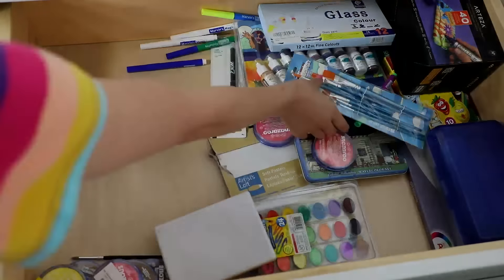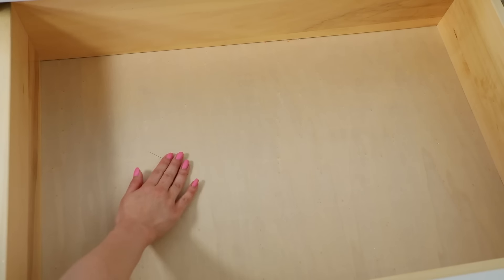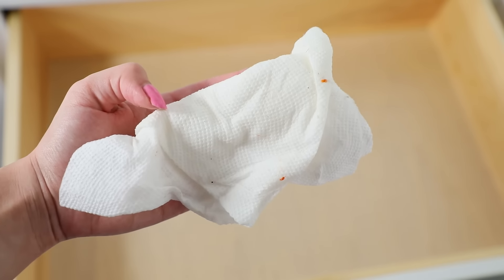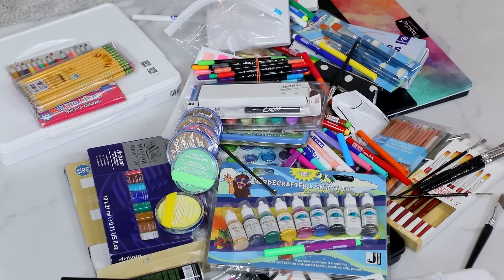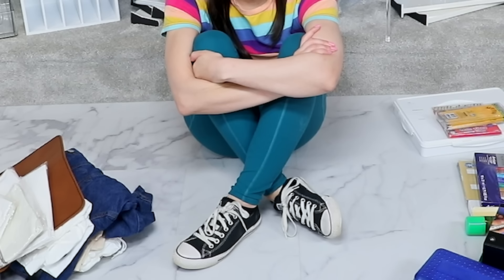Gathering all of that up, I gave the drawer a little wipe down, cleaned it up, found a thing — still don't know what that is. I've laid all of it out on the ground where I'm gonna begin the next part of the process. I put shoes on so you don't have to stare at my socked feet — you're welcome for that.